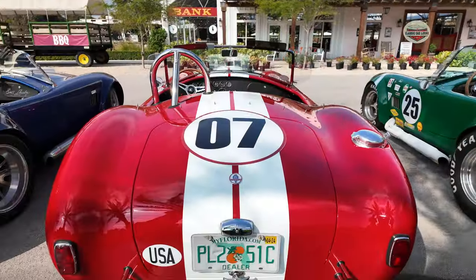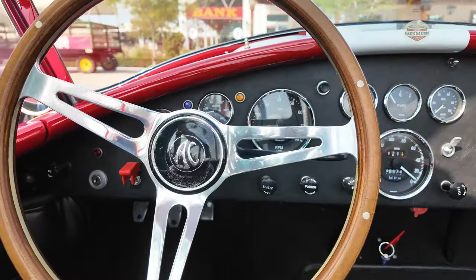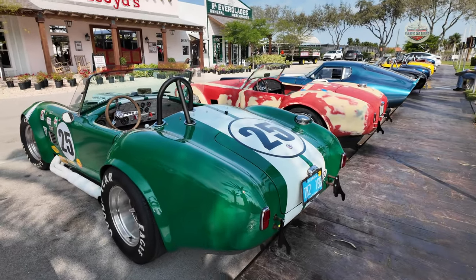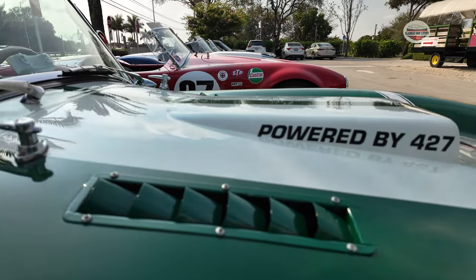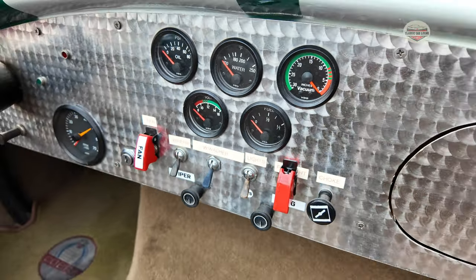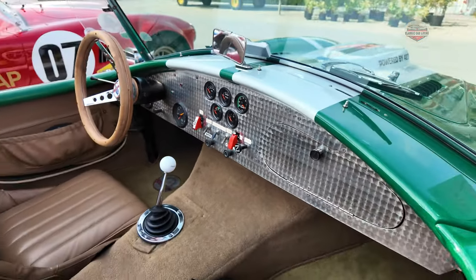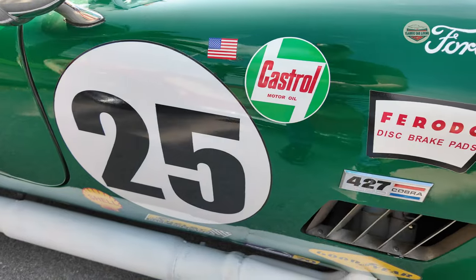We got a little bit of everything here with the color combination. So this green Superformance is also powered by a Roush 427 with a 5-speed. Check out the interior — added a little bling to it. I just dig all these stickers.